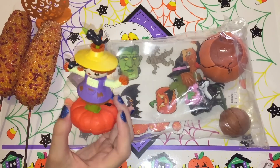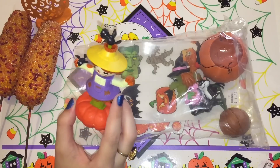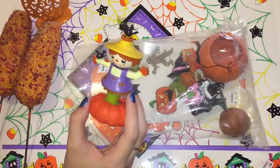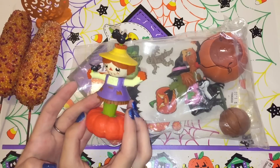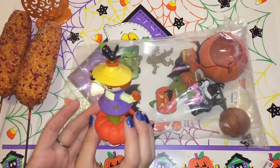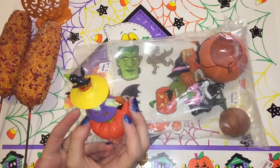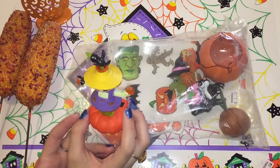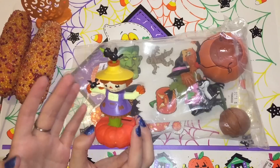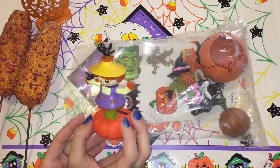This next little thing is almost like a movable toy, almost like a bobble head but it's like a little bobble body because the whole body moves. It's a little scarecrow — at the bottom is a pumpkin so the scarecrow is sticking out of the pumpkin. It has a little crow on its arm and a little crow on its head, just a cute little face and a little outfit.